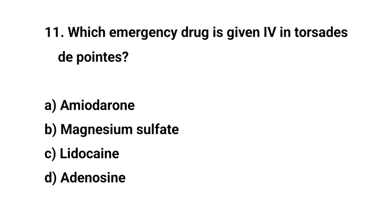Question number eleven. Which emergency drug is given IV for Torsades de Pointes? The right answer is B: Magnesium sulphate.